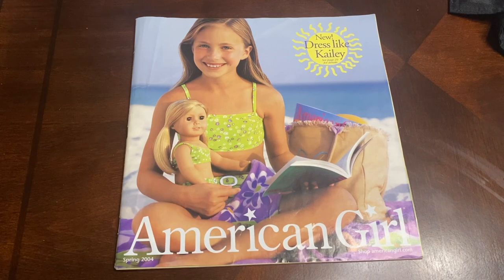Hello everybody! Welcome back to my channel! I just wanted to do a quick catalog read-through with one of my oldest catalogs I actually own.